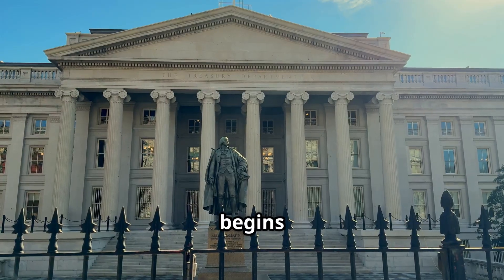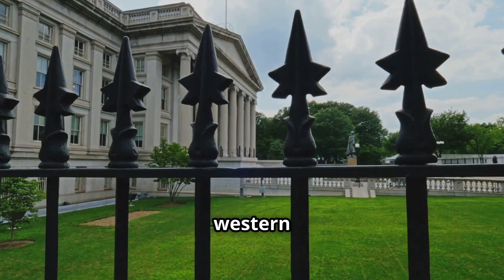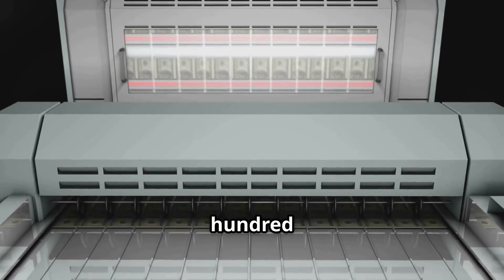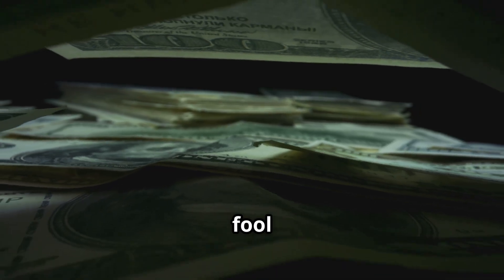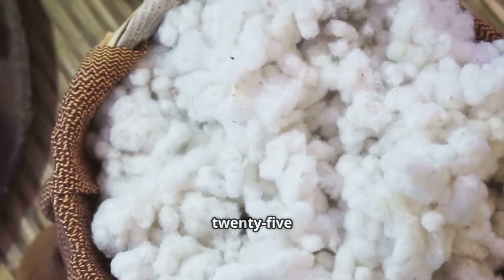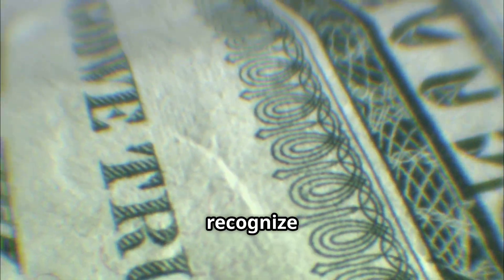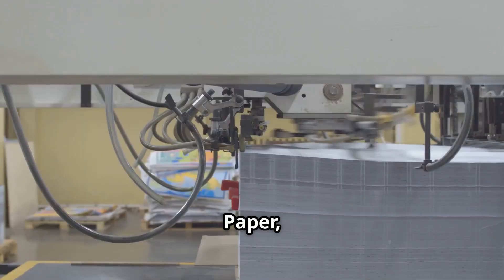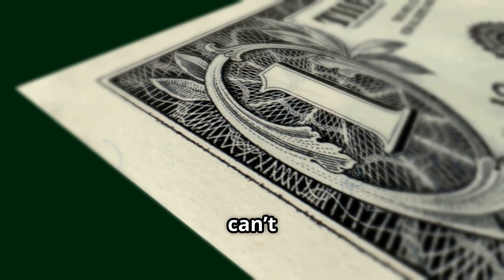Money in the U.S. begins its journey in one of two places: the Bureau of Engraving and Printing in Washington, D.C., or its Western counterpart in Fort Worth, Texas. Combined, these two facilities print an estimated $541 million in currency every single day. But don't let the phrase 'paper money' fool you — U.S. bills aren't paper at all. They're made from a special blend of 75% cotton and 25% linen, giving them that unique, crisp feel you can recognize by touch. That material is made by one company, Crane Paper, which has had an exclusive contract since the 1800s. And no, you can't legally own it.